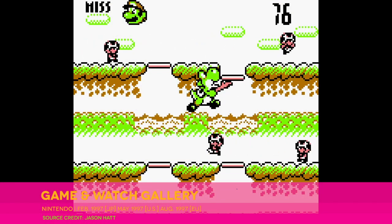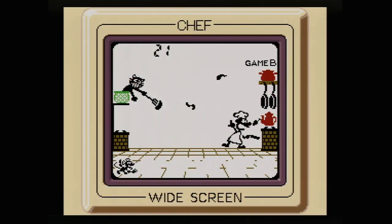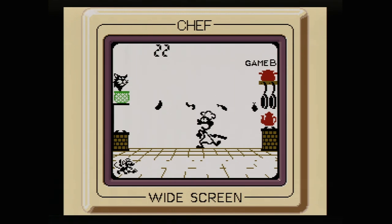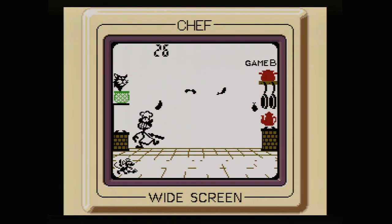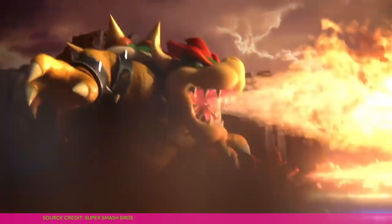Thus, the Game & Watch Gallery series, which debuted in 1997 on Game Boy and ran until a fourth release that shipped in 2002 for Game Boy Advance. Collectively, this was one of Nintendo's first proper attempts to truly celebrate its own gaming heritage, something that has since become a central pillar of the company's business. Before Virtual Console, before Super Smash Bros. Ultimate, before the E-Reader, and even before Super Mario Bros. Deluxe, there was Game & Watch Gallery.